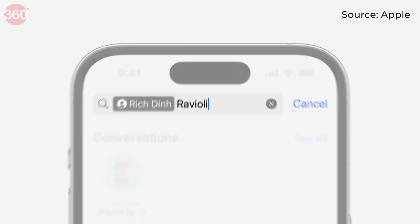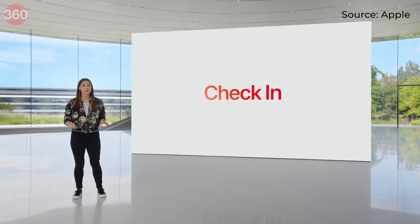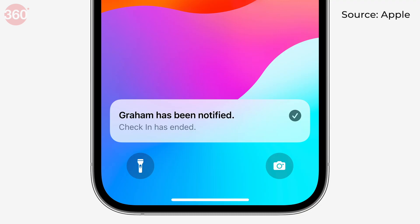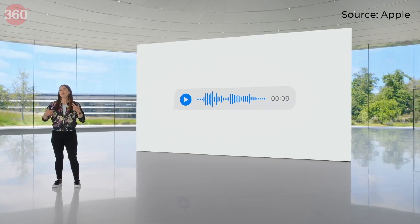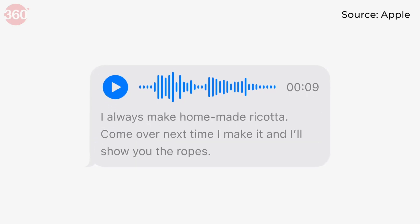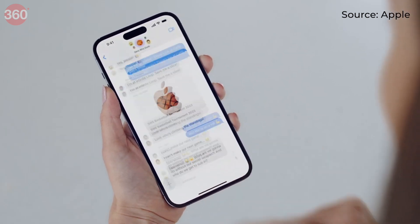Filters can now help you narrow down search results. The new check-in feature allows iPhone users to share their location so trusted contacts can make sure they have arrived at their destination safely. Audio messages can now also show up as transcribed text for times when you might not be able to play them.